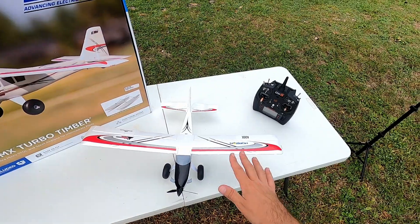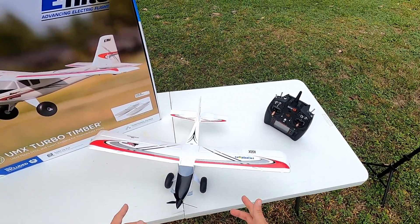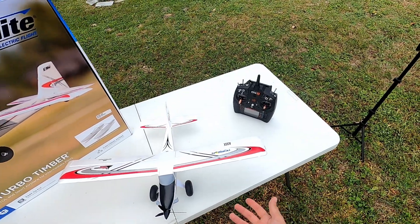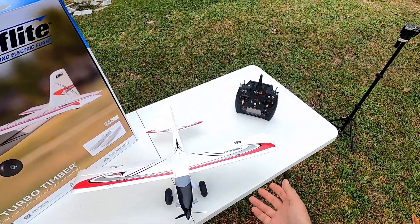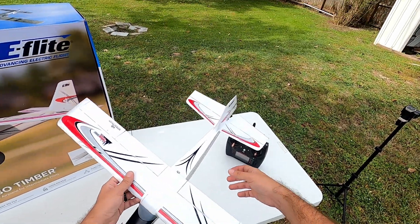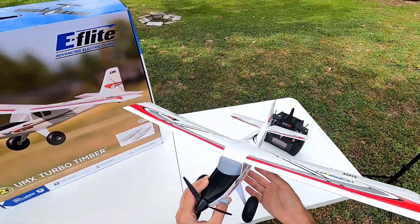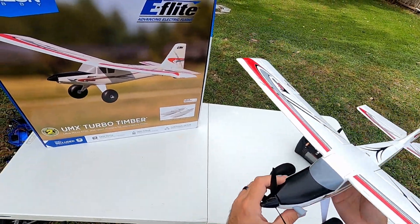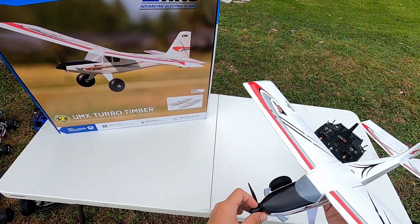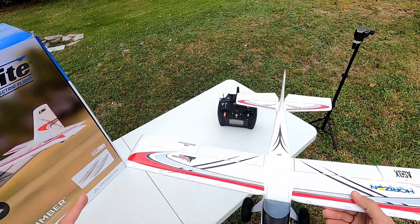Last but not least is the UMX Turbo Timber. I have flown this one but haven't finished the review video yet, so keep your eyes peeled — that's coming very soon. I just need to get to the park and film my final flights. This thing is sweet: it's got working LEDs, flaps, full four-channel brushless motor, very scale-looking, oversized wheels, and can take off and land in a very small area. Beautiful plane.